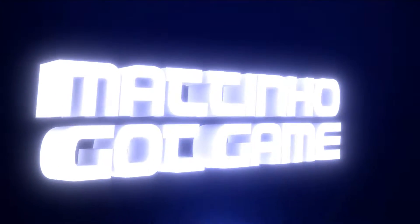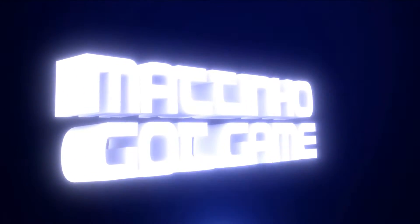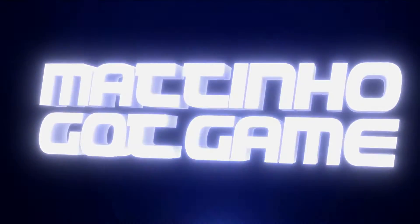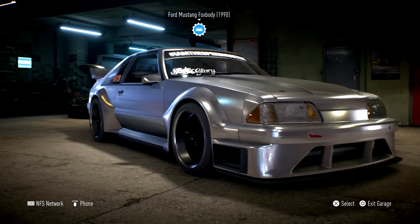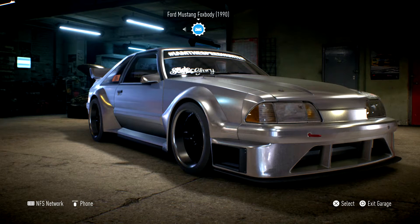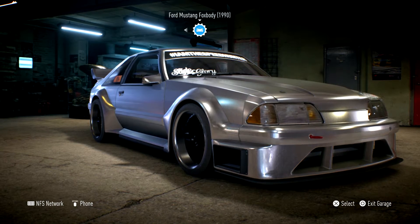Y'all know the name! What's crackalackin' boys and girls? I'm Matinho and welcome back to Need for Speed, where as you can see I've made some improvements.